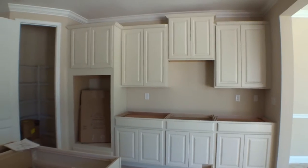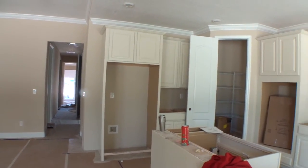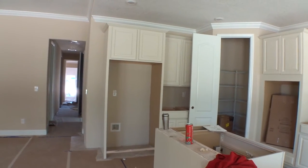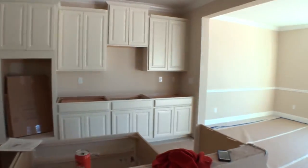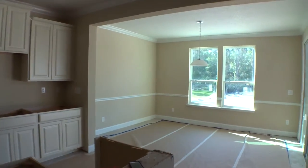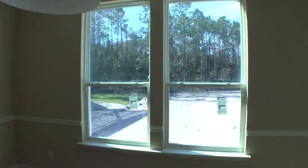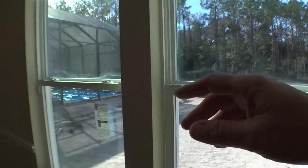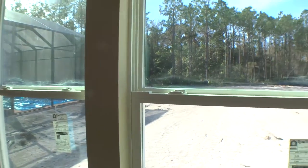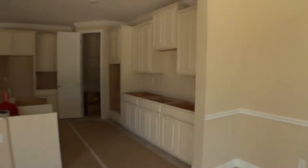This home has some upgrades in it. With the upgrades and the lot premium, it's right at $498,000 — that's a great price for what's involved in this home. It's a beautiful home. This lot is about 250 to 260 feet deep. I was just talking to Gareth, the site agent, and he mentioned they just sold one on a lot like this where the folks put in a big pool. It's about a 70–75 foot wide lot by about 250 to 260 feet deep.